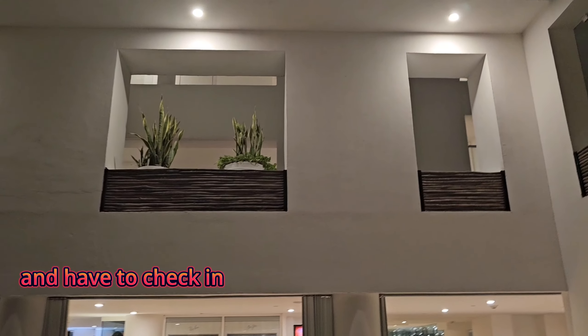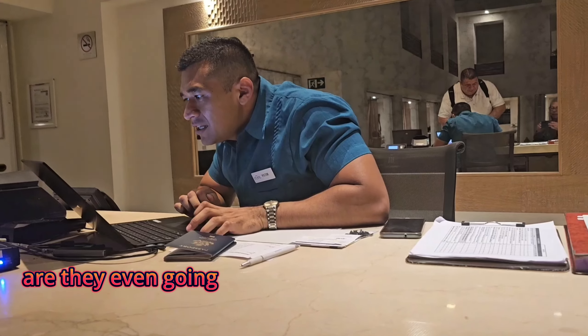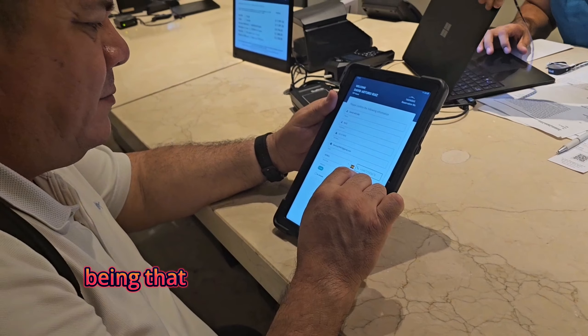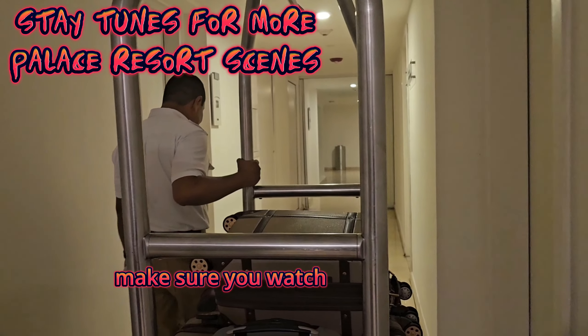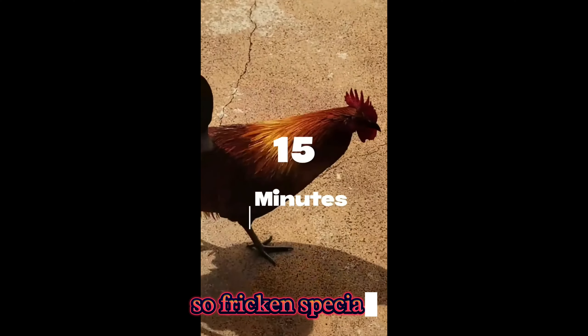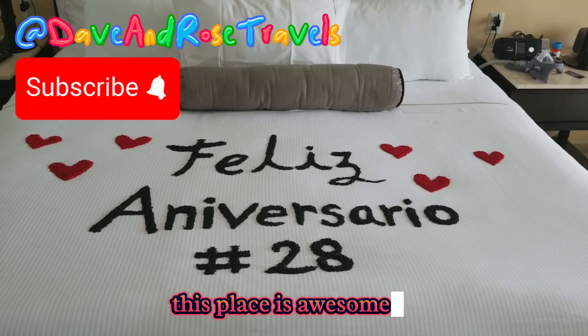...wondering if they're even going to have our room reservations waiting for us, being that we showed up the next day after our original reservations — make sure you watch that video. It's informative. 15 minutes later — freaking special, this place rocks!